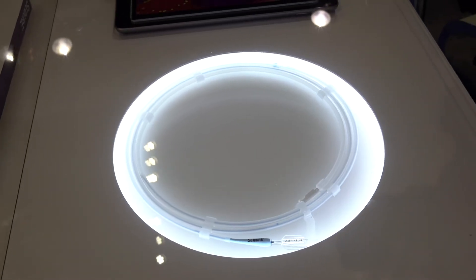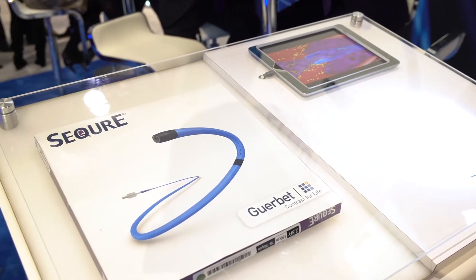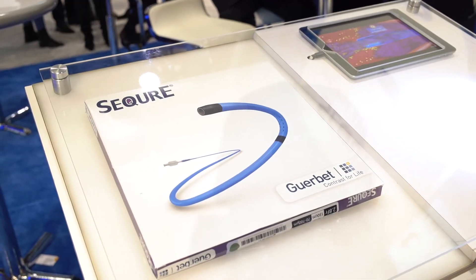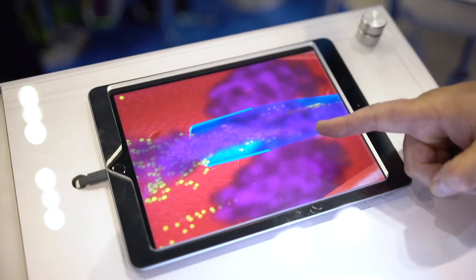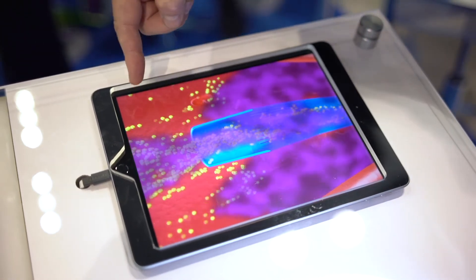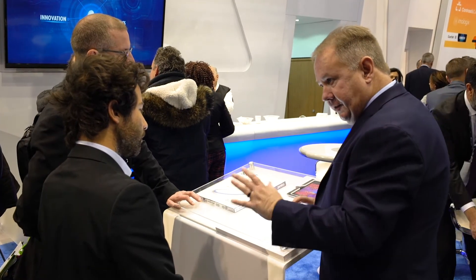The Secura microcatheter is an innovative microcatheter designed to reduce non-targeted embolization, and it's used in therapeutic areas such as PAE, HCC, and UFE. And as we speak now, the Secura microcatheter is being showcased downstairs for the whole world to see.